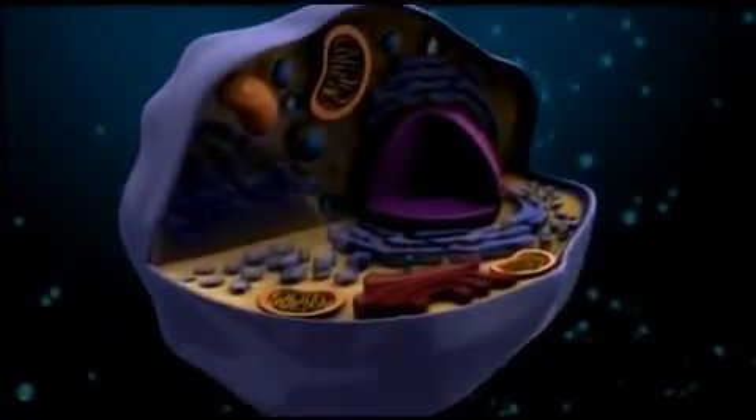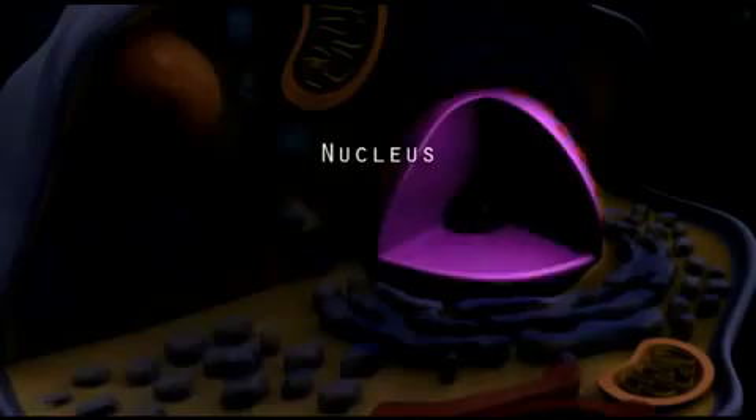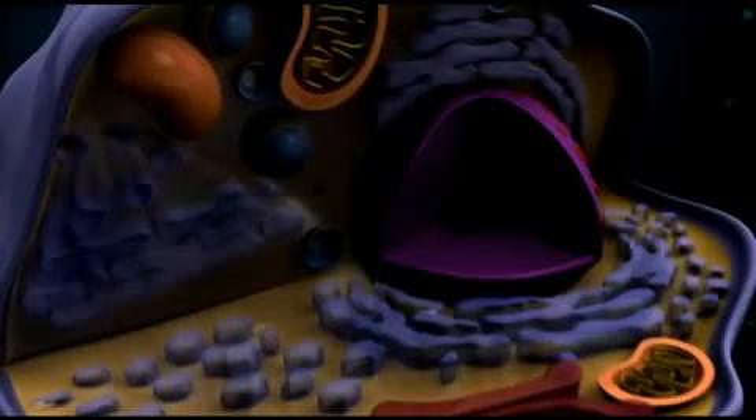Eukaryotic cells contain a membrane-bound nucleus that holds all of the DNA in one part of the cell, as well as many other organelles. Now let's look at the function of each organelle in a eukaryotic cell.